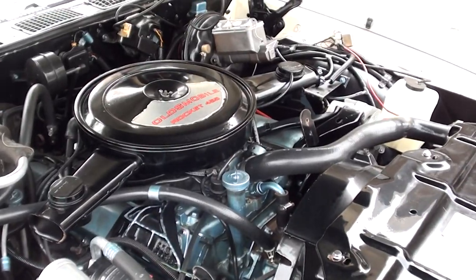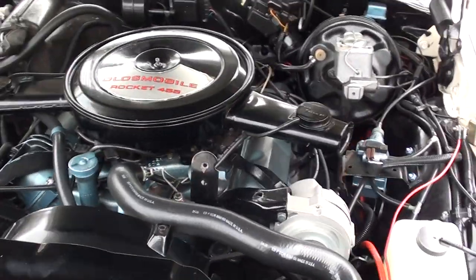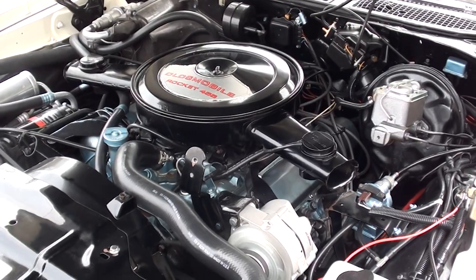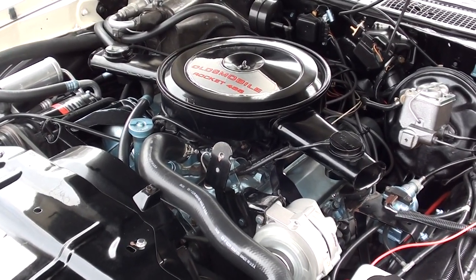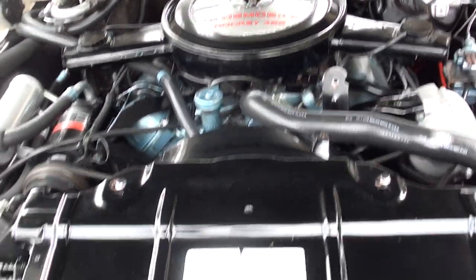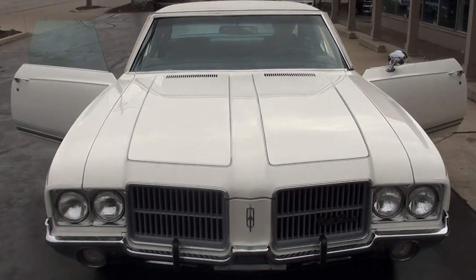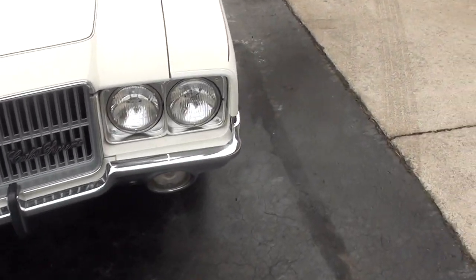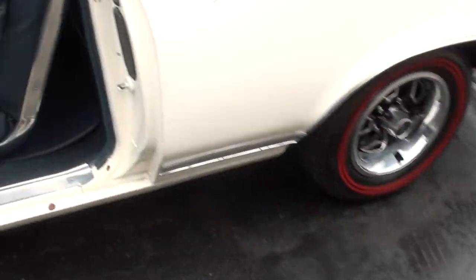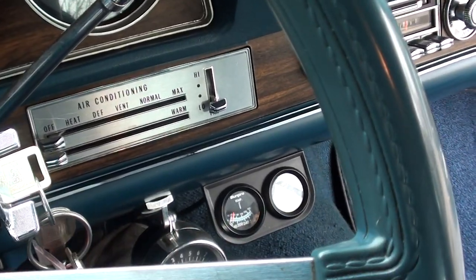Factory tinted glass. That's the way it runs, man — fires right up. This thing runs and drives excellent. The tach works, and those other gauges look like they're all functional. The car's holding good oil pressure.